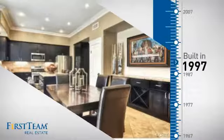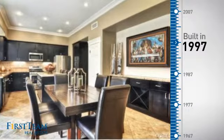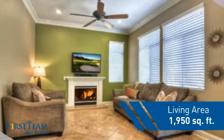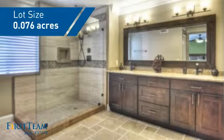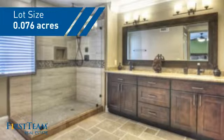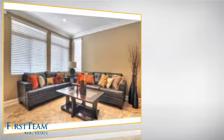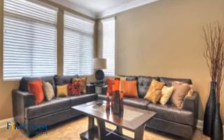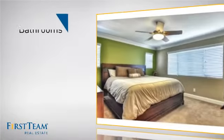This property was built in 1997 and features over 1,900 square feet of space, giving you a spacious layout to play host or kick back and relax after a long day. Inside you'll find three bedrooms, so everyone has a private space to come home to, as well as three bathrooms.